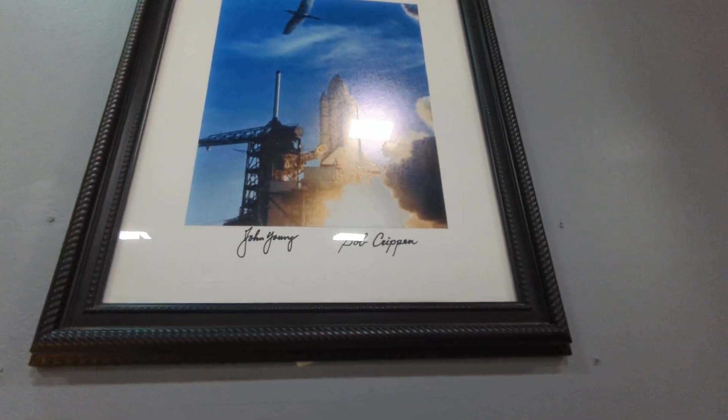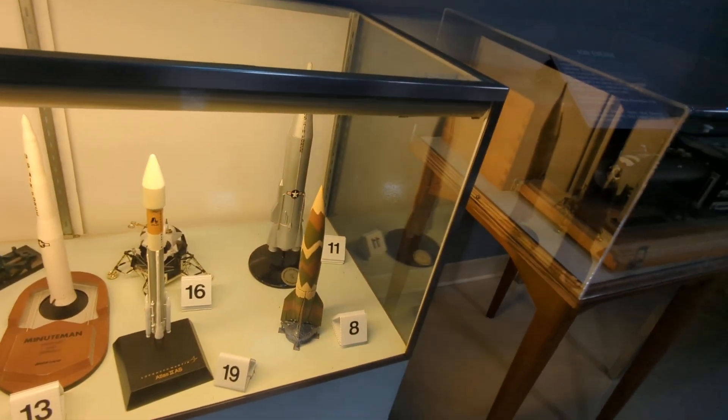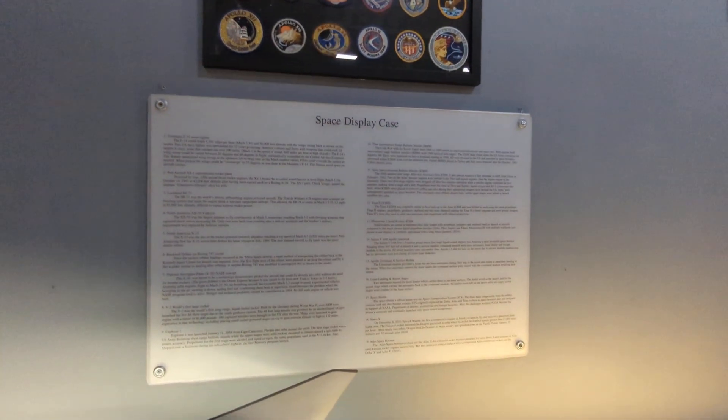There's signed memorabilia from some shuttle astronauts, a spacewalk display, and a pretty cool display case of all the rockets. They also do planes and give you a list of what they are.